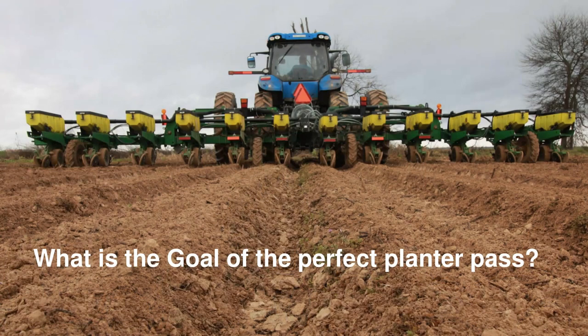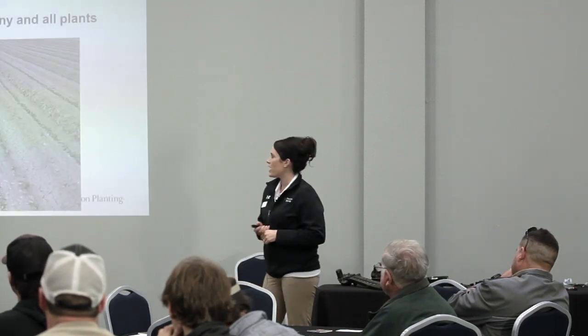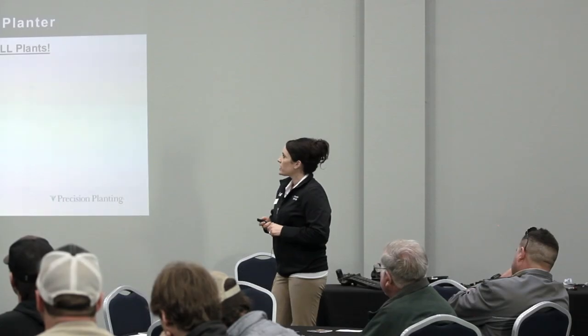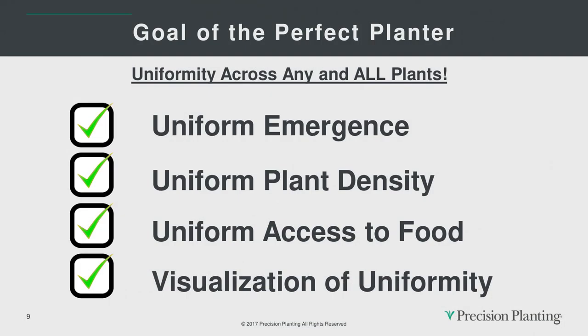What's the overall goal of the planter pass? Seed depth is one — spacing is another. The number one goal of the perfect planter pass is uniformity across all plants. When we look at uniformity, it comes down to uniform emergence, uniform plant density, uniform access to food — and you have to have the information in the cab to visually know that you're getting that uniformity out in the field.